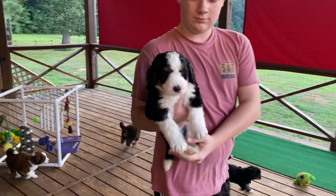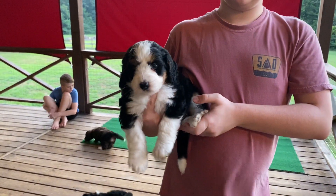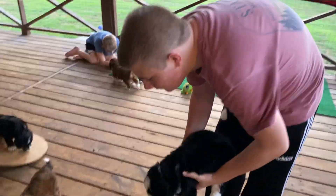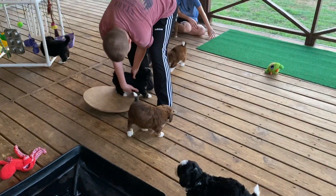Camden's got Red Boy. These guys are now just on kibble — no more puppy mush. They're still nursing a little, but the mamas are cutting it down a lot.